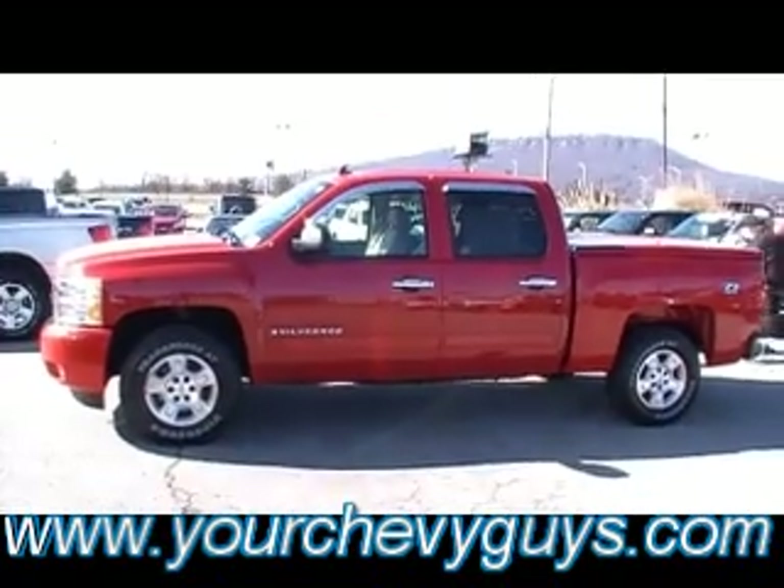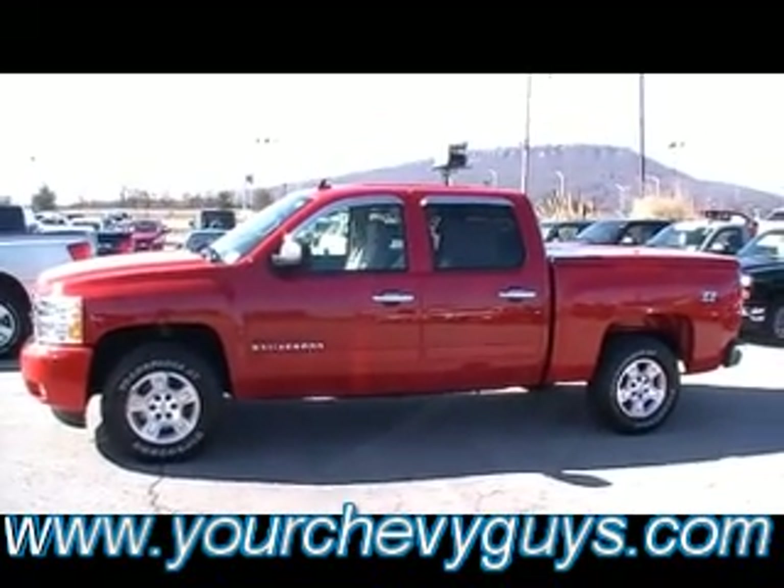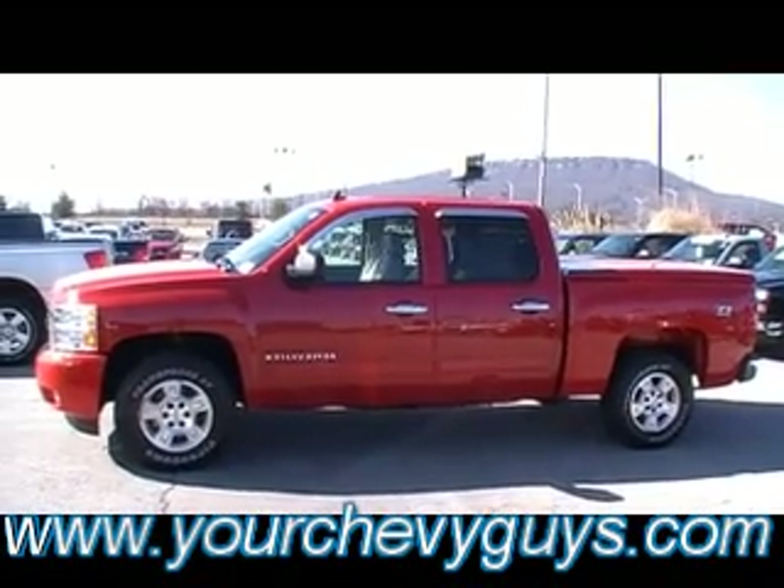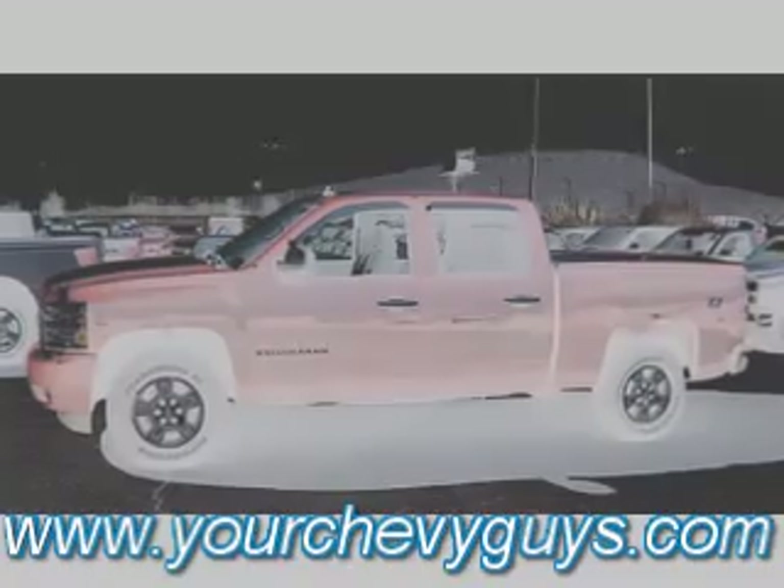2008 Silverado, foot of Lookout Mountain — Mountain View Chevrolet, downtown Chattanooga. See us on YouTube anytime, of course, eBay, Cars.com, AutoTrader, and yourchevyguys.com.